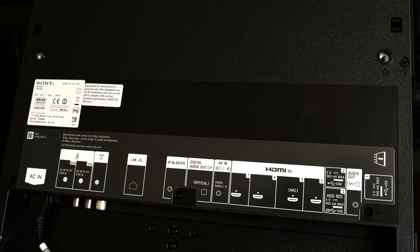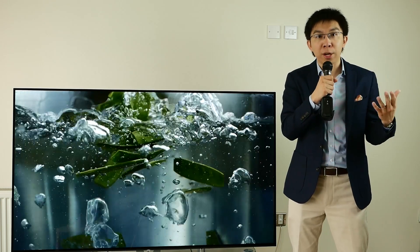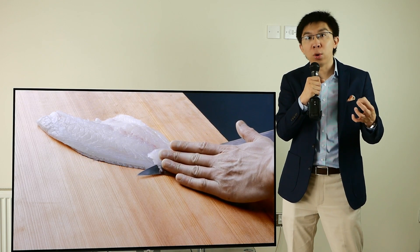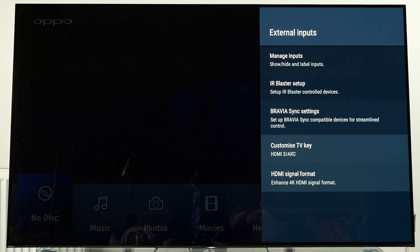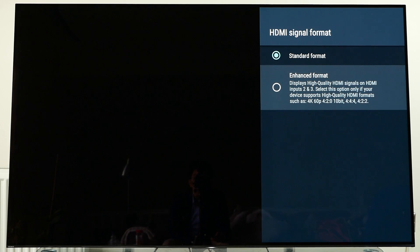The connection inputs are found on the rear kickstand, mostly facing downwards. Although you can still play 4K Blu-rays in HDR through all 4 HDMI ports, only HDMI 2 and 3 support 4K at 60Hz at higher bit depth and chroma. To do this, you need to go into the user menu and change HDMI signal format from standard to enhanced.